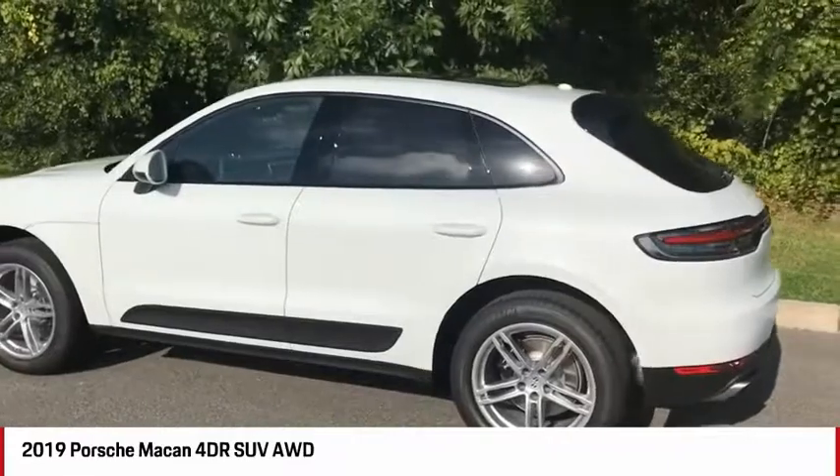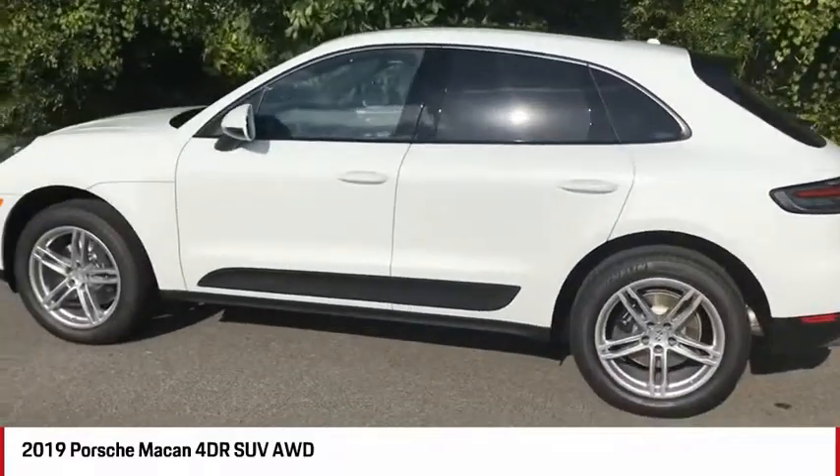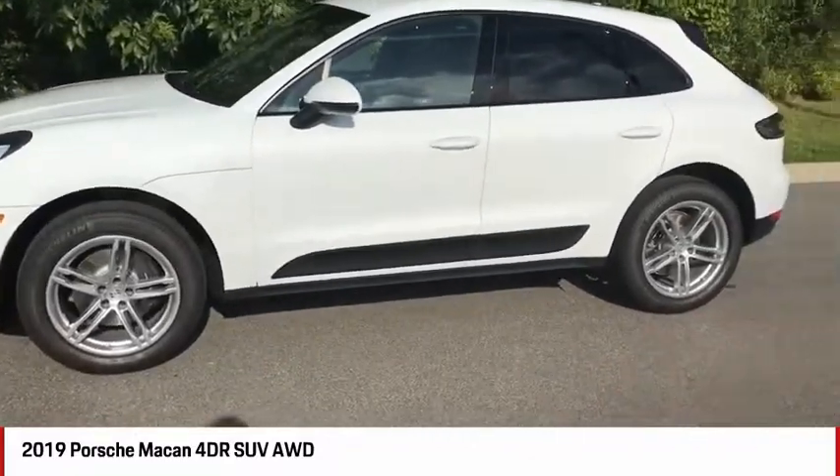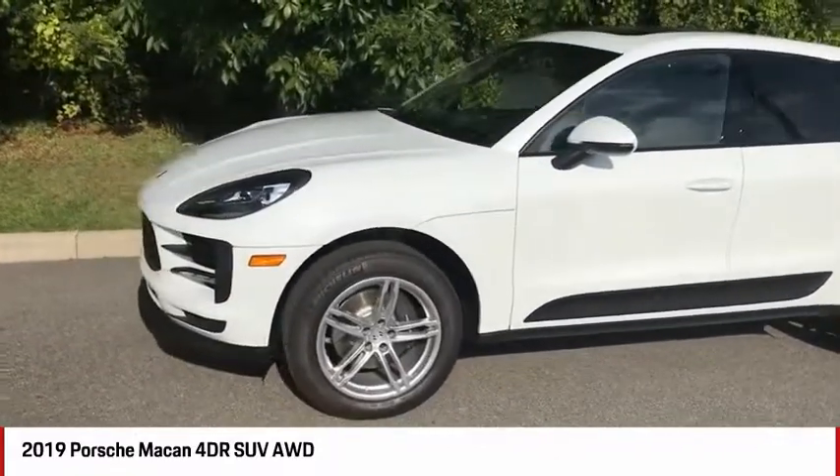This being a Macan — the same with all other Macans and even Cayennes — does come standard with an intelligent all-wheel drive system. That power is sent via all four wheels through a seven-speed double-clutch transmission.